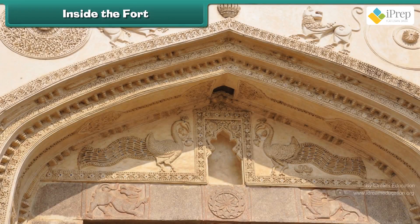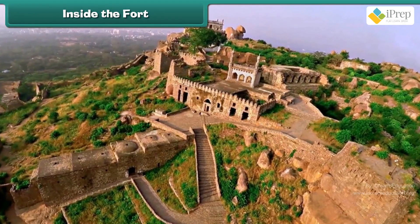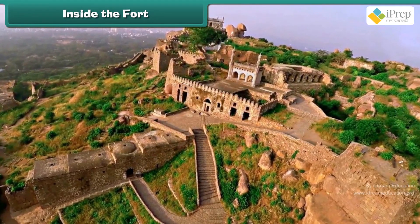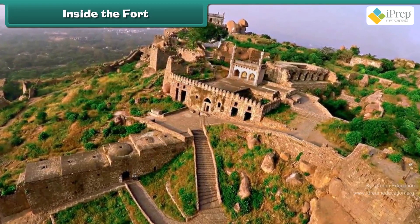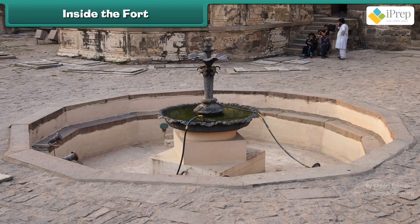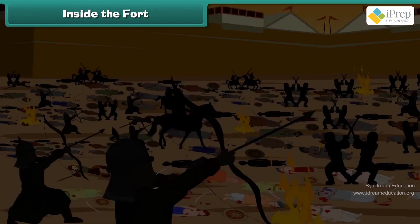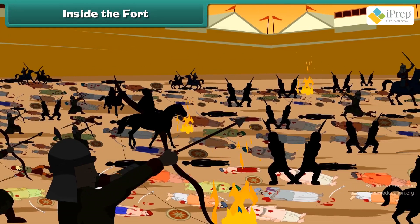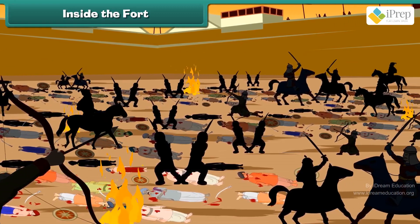The fort has beautiful carvings on the wall with windows and doors for ventilation. There are many palaces inside the fort, which tells that kings, farmers and other people lived in the fort. The fort has huge tanks and water fountains. It also has cannons, a type of gun, used by Aurangzeb when he attacked Golconda Fort. But he was not able to enter the fort.